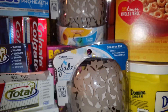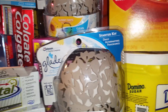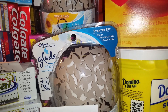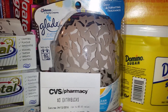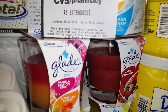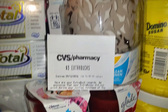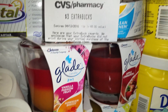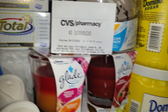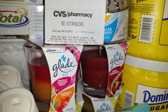I bought two of the Glade starter kits — these are in CVS this week. The starter kits are $5, and the candles are $2 for $6, so they're $3 a piece. This week in the ad there's a promotion: if you spend $9 on Glade, they're giving you a $3 extra care buck back.